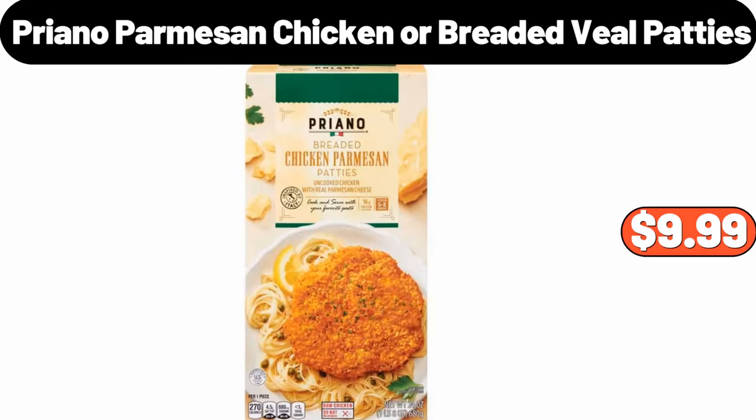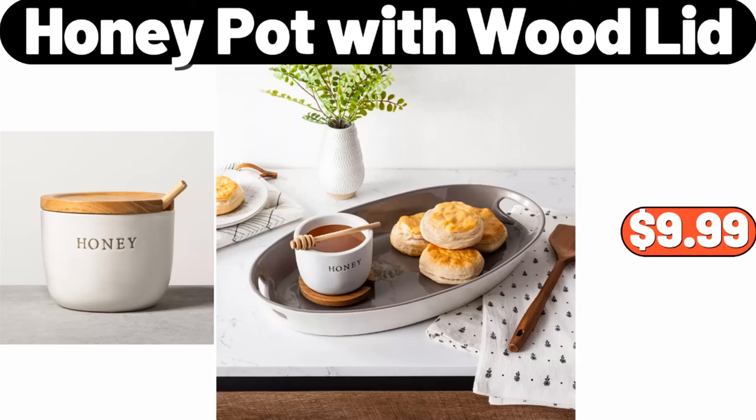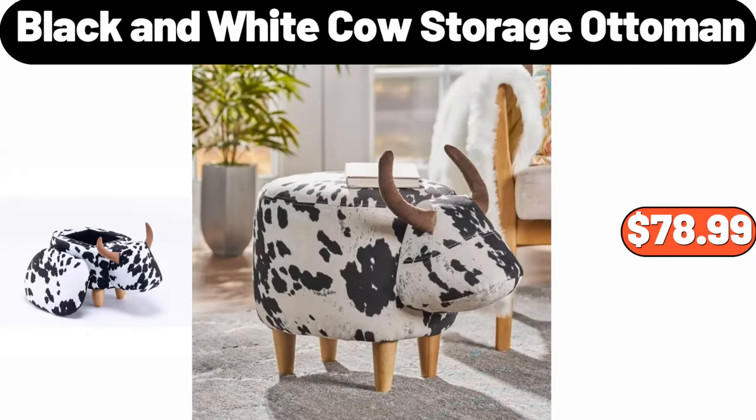Priano parmesan chicken or breaded veal patties, $9.99. Crofton imperfect oblong wood bowl, $14.99. Honey pot with wood lid, $9.99. Six-slice touchscreen air fryer toaster oven, $48.99. Black and white cow storage ottoman, $78.99.